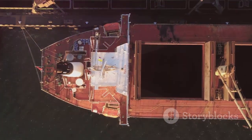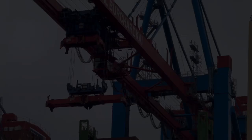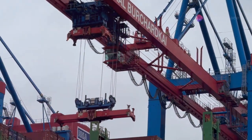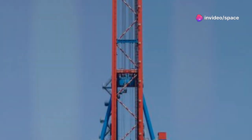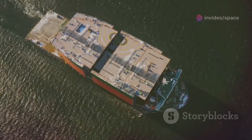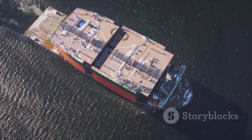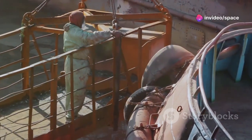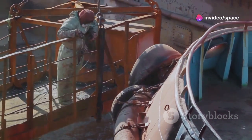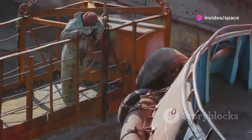Think of shiplifts as gigantic elevators for ships. They effortlessly overcome massive height differences, allowing vessels to traverse otherwise impassable terrain. Imagine lifting a massive vessel hundreds of feet into the air, smoothly and efficiently. It's an engineering marvel that never ceases to amaze. For engineers, seeing a ship lift in action is a moment of pure joy — the culmination of years of hard work and innovation.